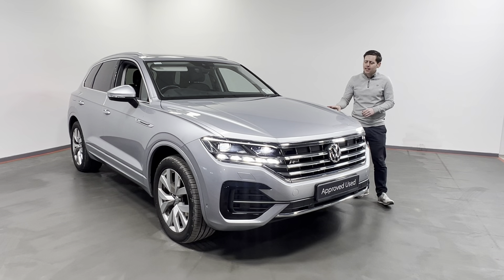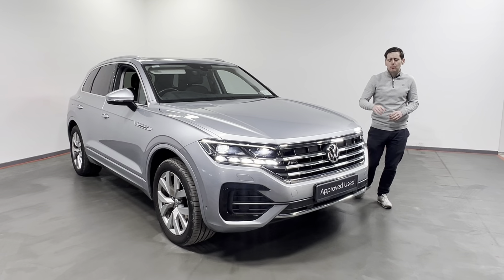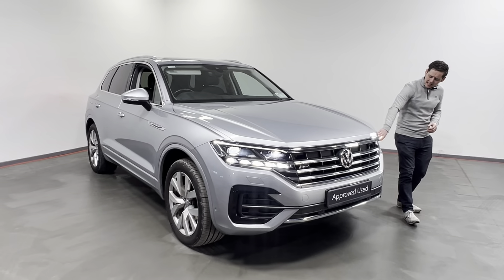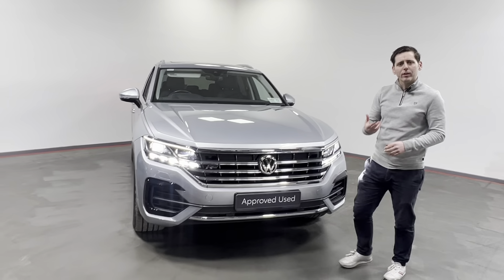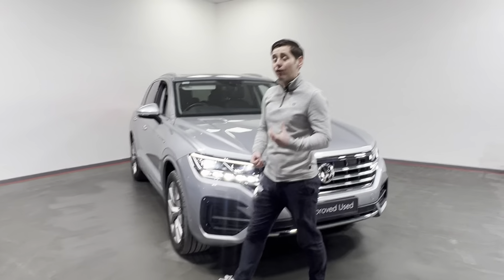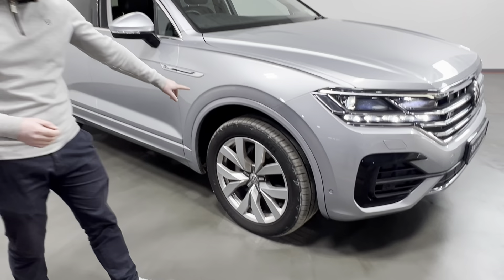This is the Touareg 3-litre, 286 horsepower, finished in this lovely silver metallic, R-Line model. We have our LED lights here at the front, all-round sensors with a rear view camera, a fold-away tow bar, electric tailgate, and lovely alloy wheels.